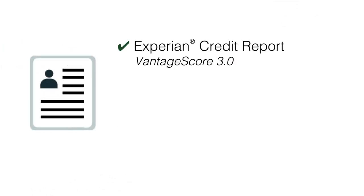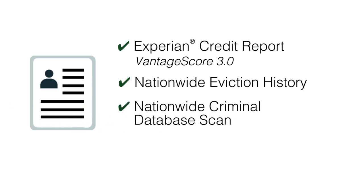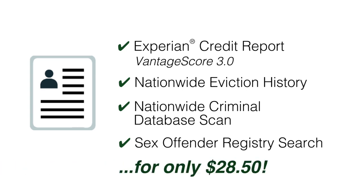To ensure comprehensive tenant screening is up to par with real estate investment associations and apartment associations' expectations, Apply Connect ensures that landlords and real estate agents will receive a renter background report, which includes a full Experian credit report with a Vantage Score 3.0, a nationwide background check with eviction, criminal history and sex offender registry search. The renter simply purchases the report for $28.50 and shares it with the landlord or agent on a secure website accessible by a smartphone, tablet or computer.